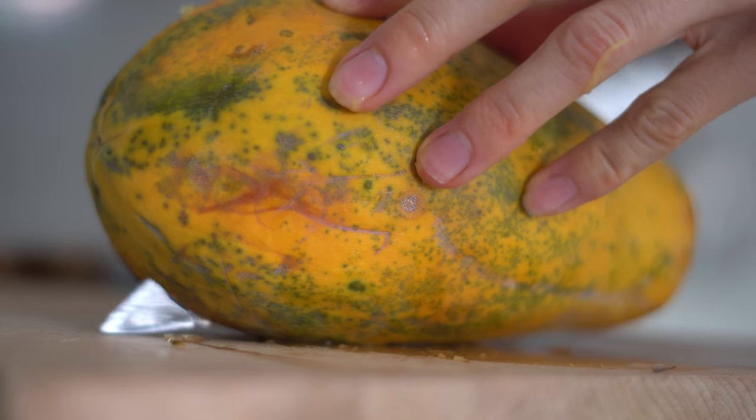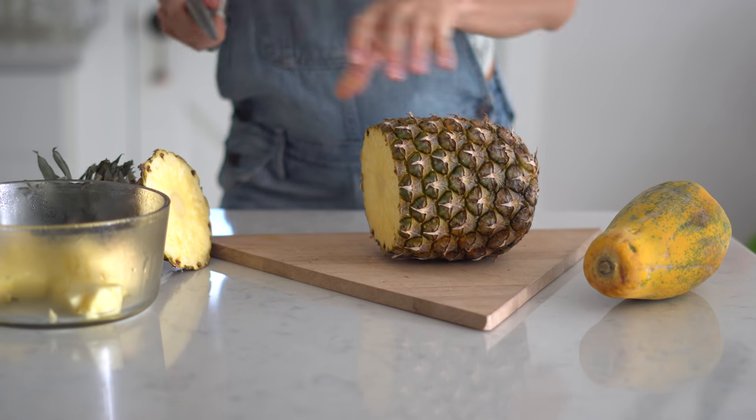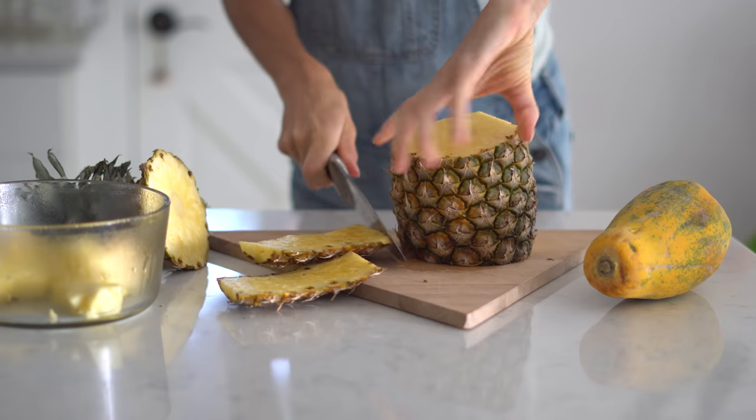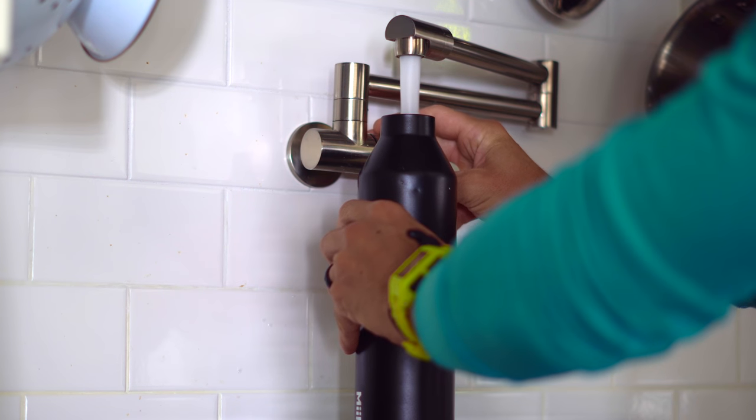Besides starting your morning by flushing your body with water, also try to amp up those fruits, veggies, and water-dense foods — those will hydrate your body too. We'll sometimes split a whole watermelon and won't be thirsty for a while because of how much water is in it. Get yourself a quality water bottle, tote it with you everywhere, and keep it filled up. There are even bottles that track your water intake and sync with your phone.